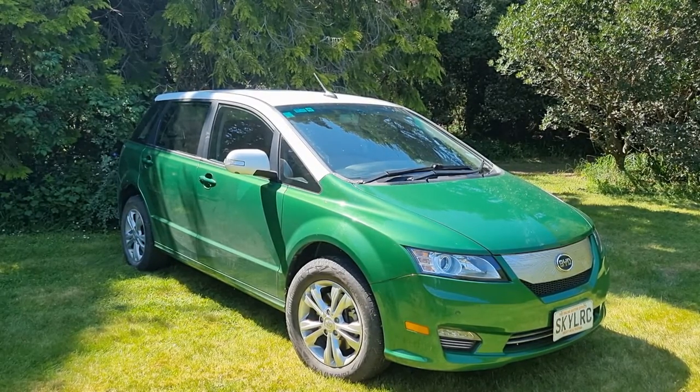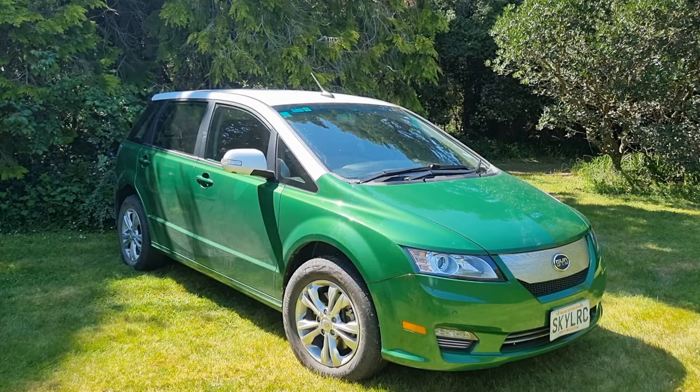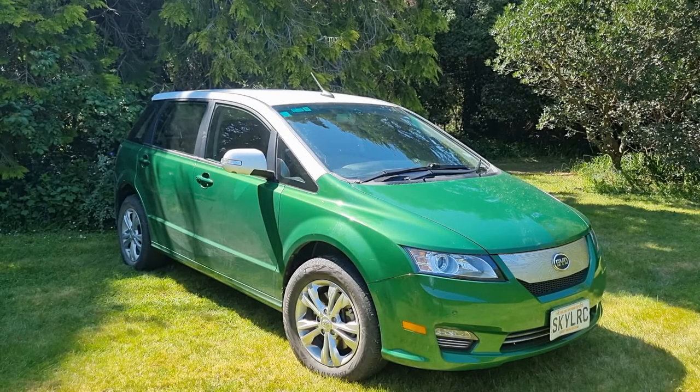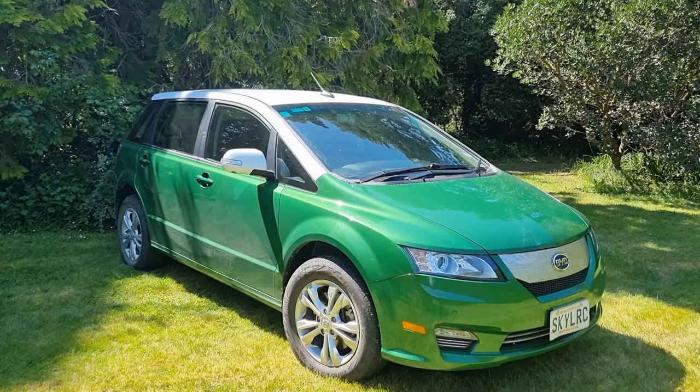The E6 was first designed in 2009, purely as a commercial vehicle — essentially a taxi. BYD wanted something they could iterate through the years and learn as much about building electric cars as possible. It was released to the public around 2010 and has been used in China in large quantities since about 2015. In 2016 they did a complete redesign: the car gained a much bigger battery, improved brakes and suspension, incorporating everything learned from the previous version, the E6Y. This version is called the E6H.